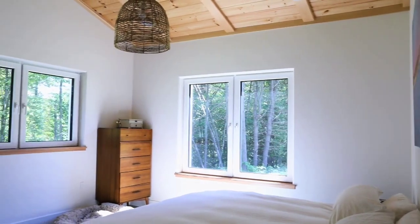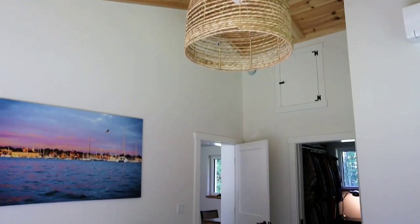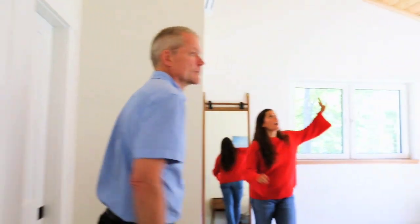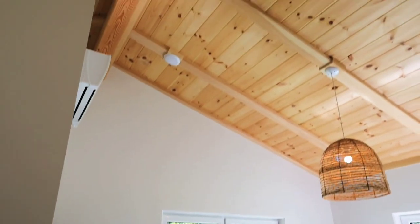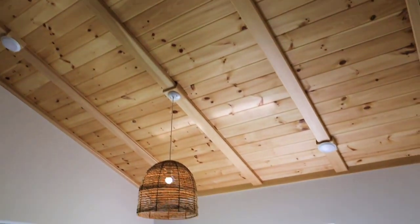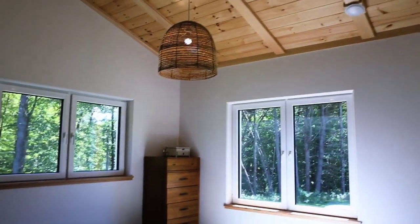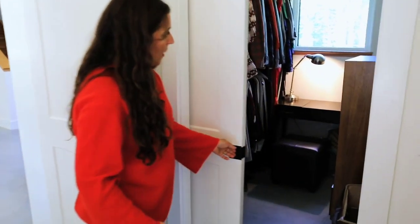The master bedroom is in a wing off of the living room. Unity offers first floor master suites as an option for all Varm style houses. I really love that we vaulted the ceilings in here. There's a version that has a flat ceiling, but I can't imagine not doing it honestly. It looks so nice and everybody always comments on the wood and the beams. This master suite includes a generous bathroom and a walk-in closet.